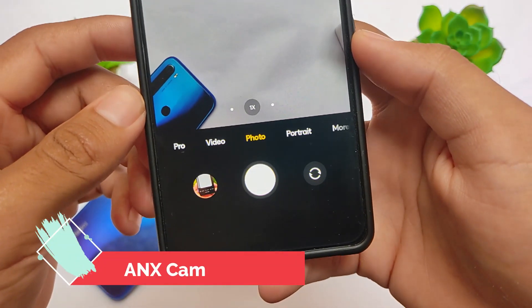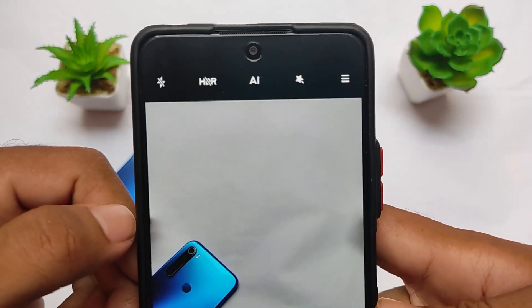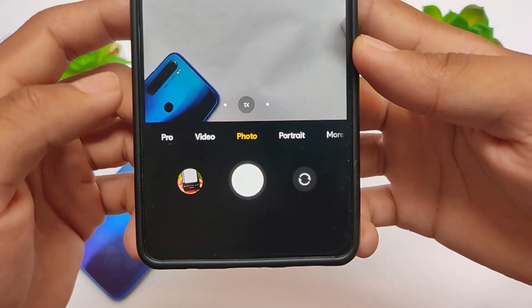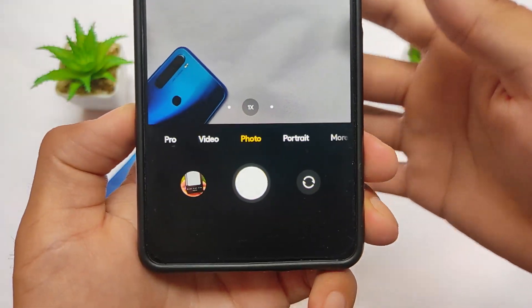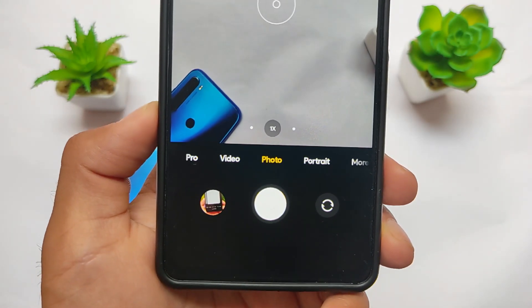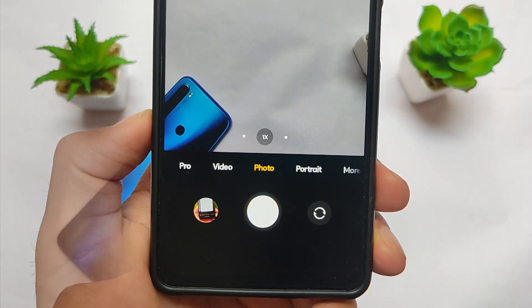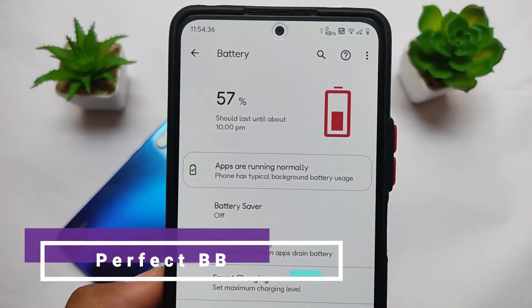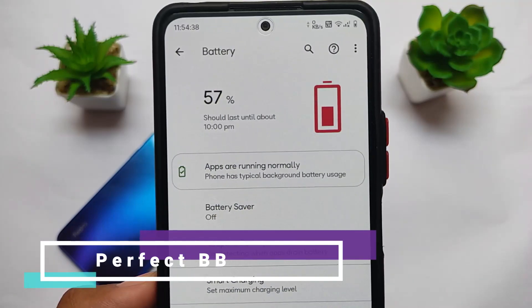The ANX camera comes pre-installed. The camera icon looks like a Snap Camera, which initially confused me, but it's actually the ANX camera. The pre-built ANX camera features are quite good here.